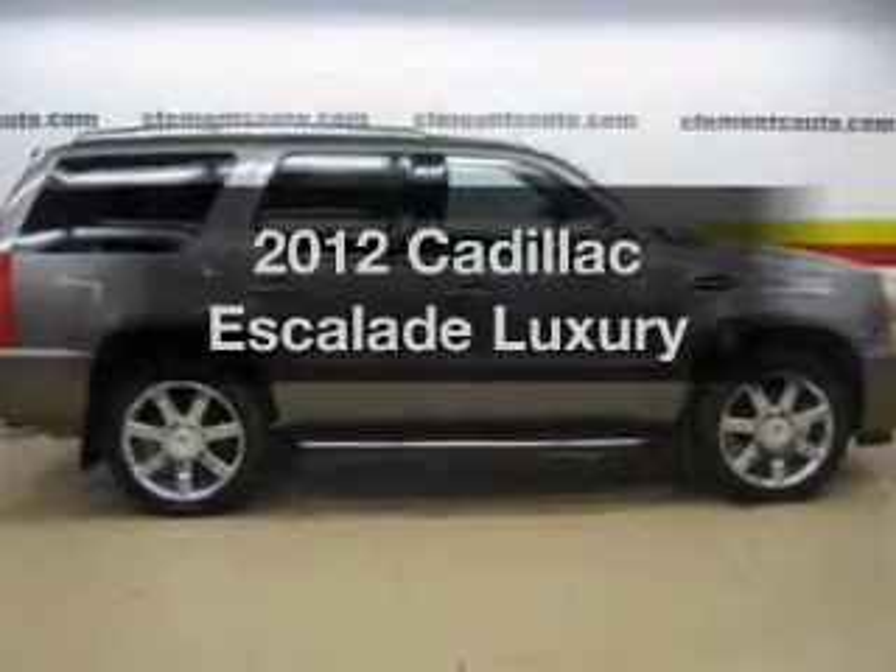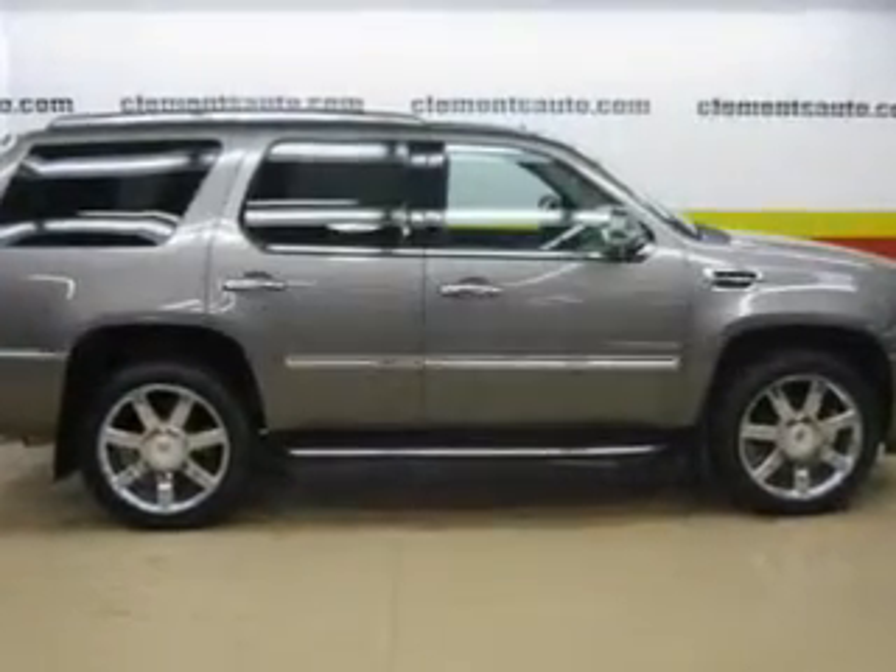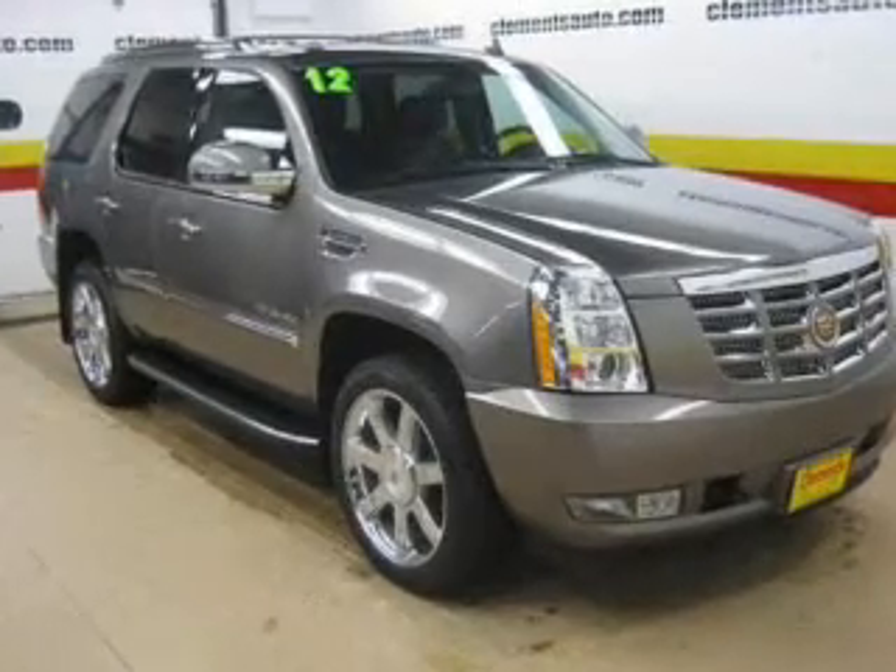Get noticed in this 2012 Cadillac Escalade. If you're looking for an automobile with great attributes, look no further.